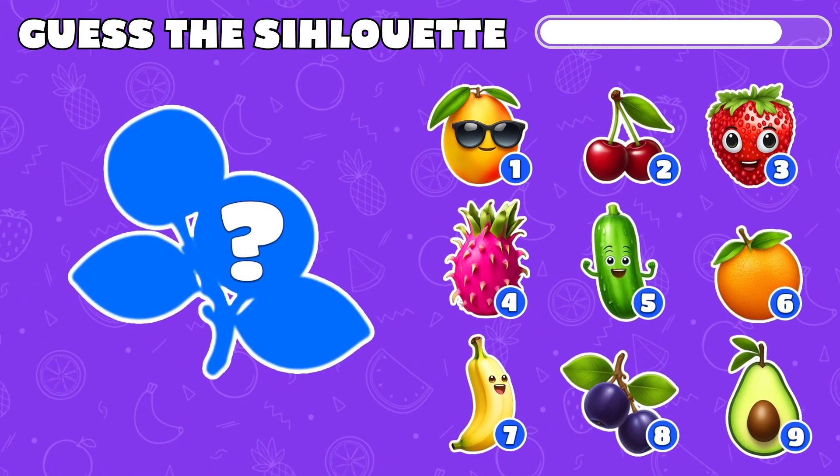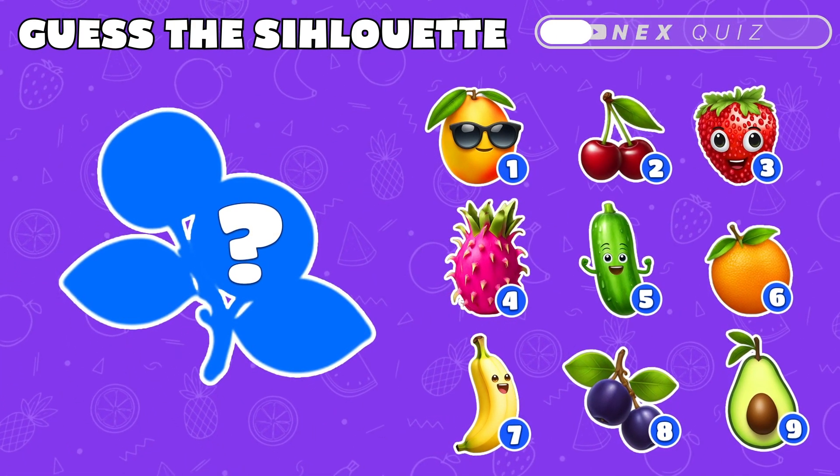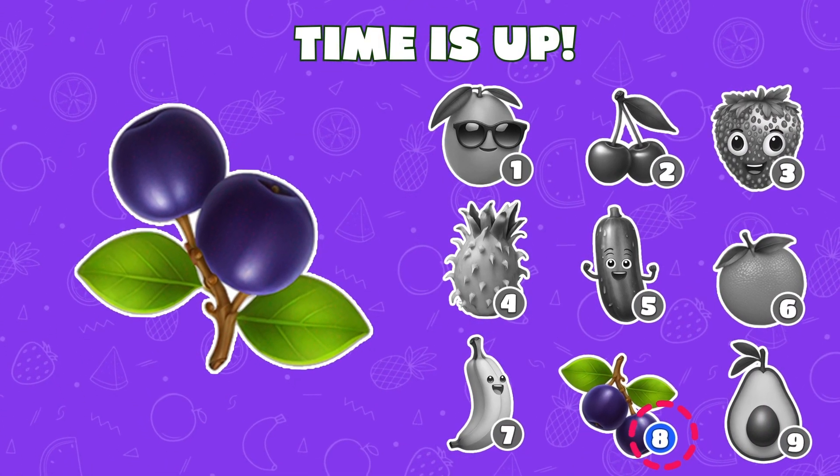Guess which fruit the silhouette belongs to. Cool! It's a juicy blueberry.